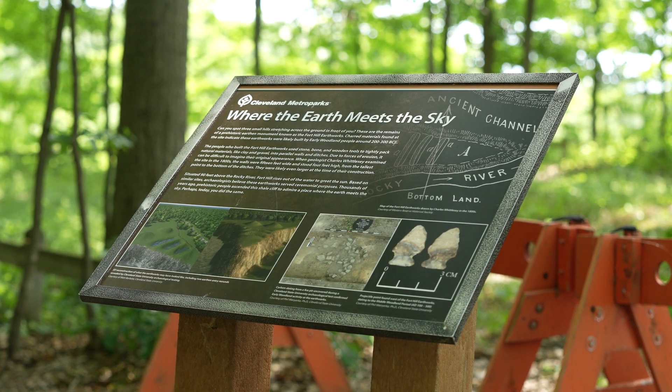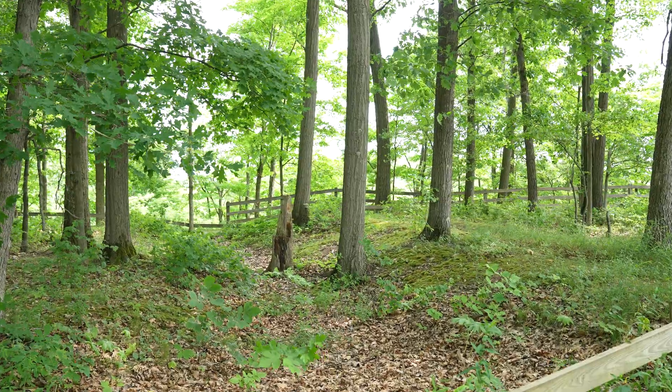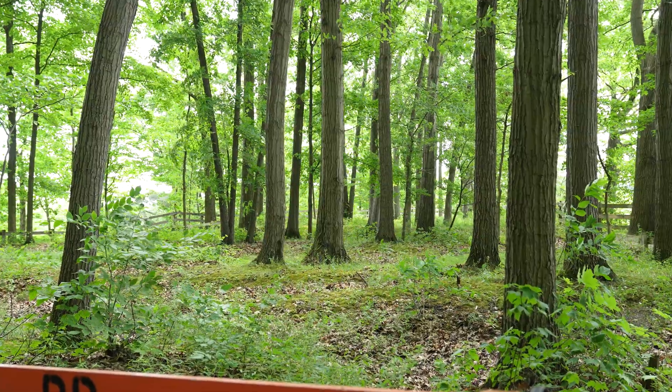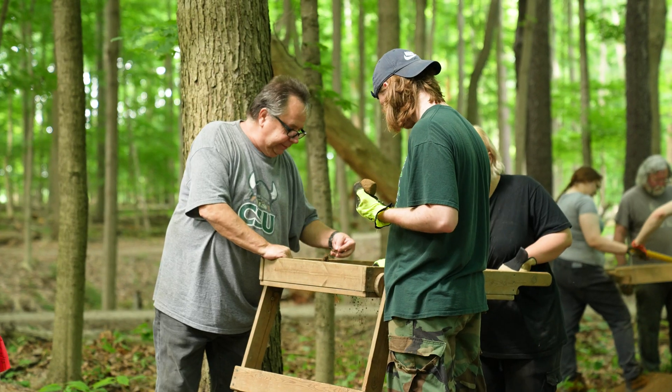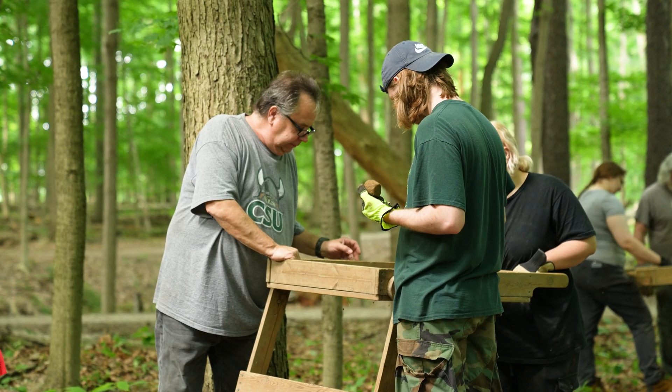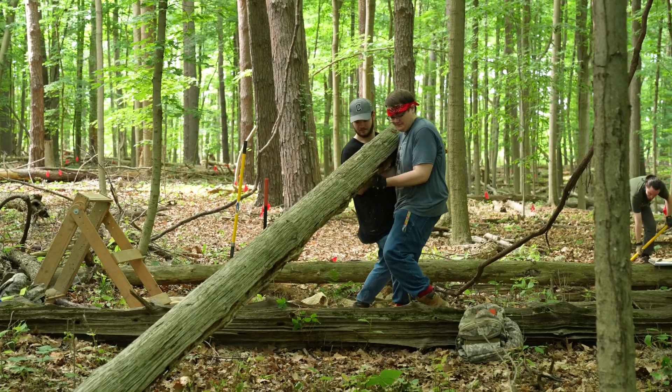We know this is a triple embankment site. There are three earthen embankments that cut across the entire promontory up here, cutting off the end of this precipice, and there are ditches in front that would have held water. This is a significant archaeological feature because there are no other earthwork structures like this anywhere in the Rocky River Valley.